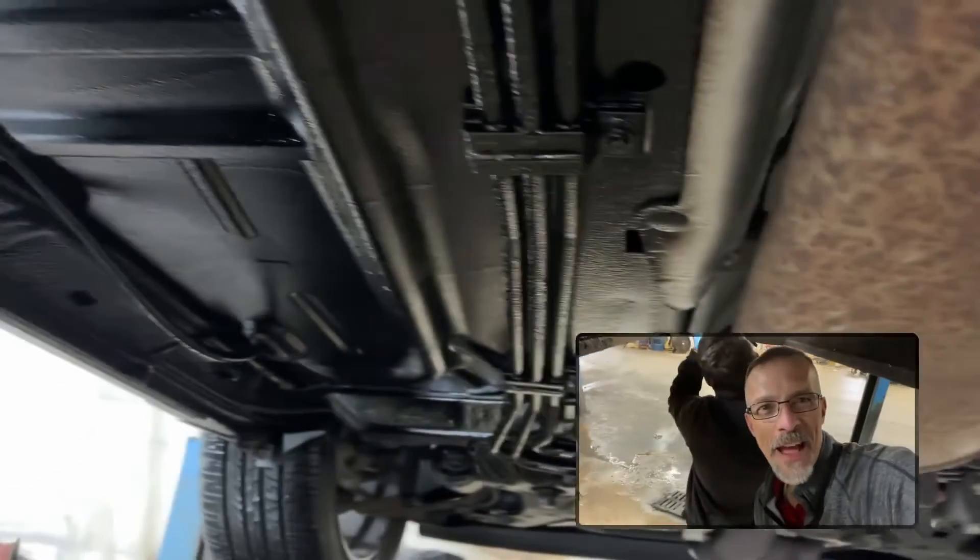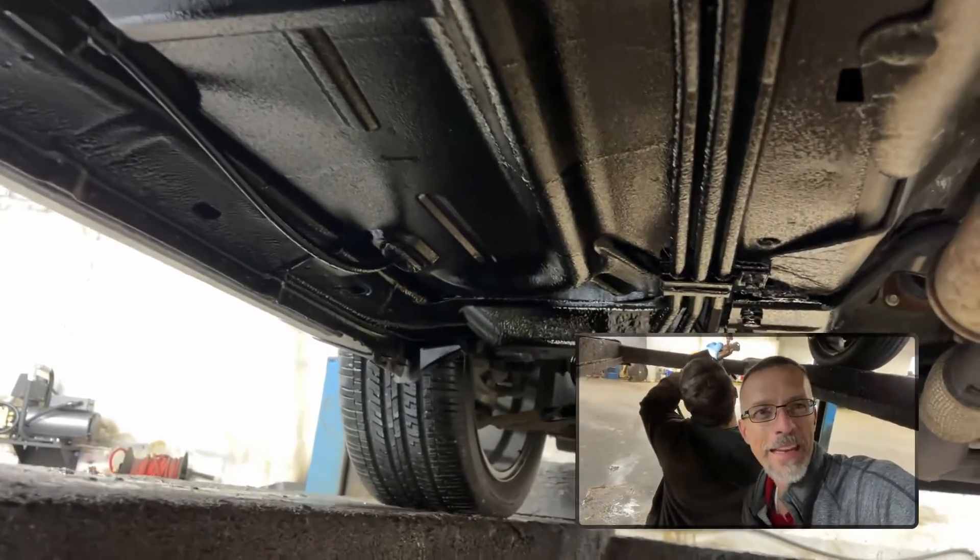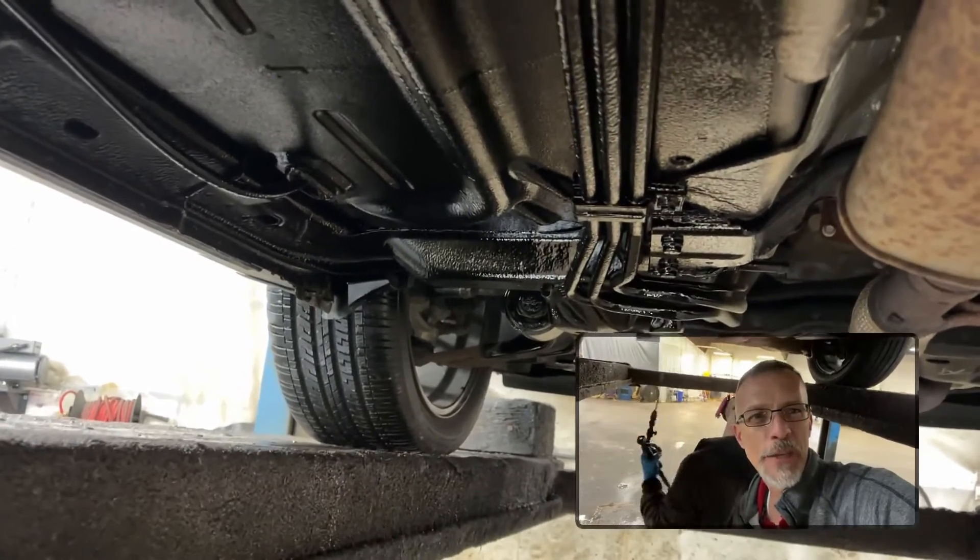Hey folks, this is untreated, and that's treated. You can see that gorgeous black look, with our technicians in the background working on the back end of the vehicle. Stop in one of our locations and see how we can protect your vehicle.